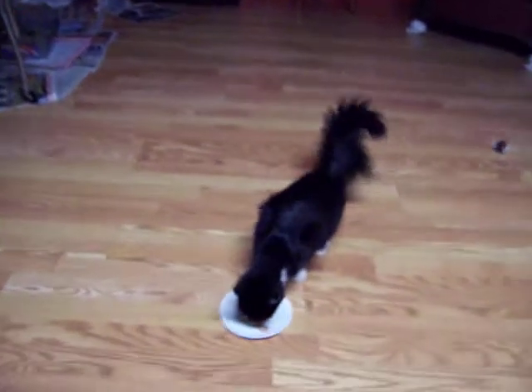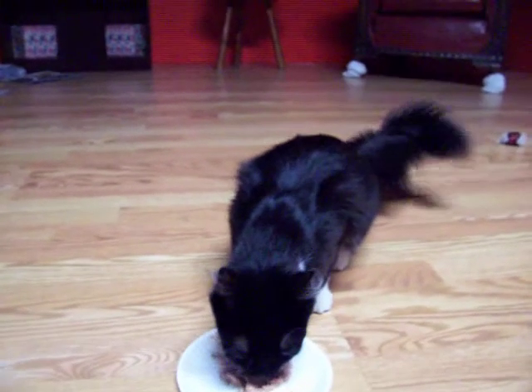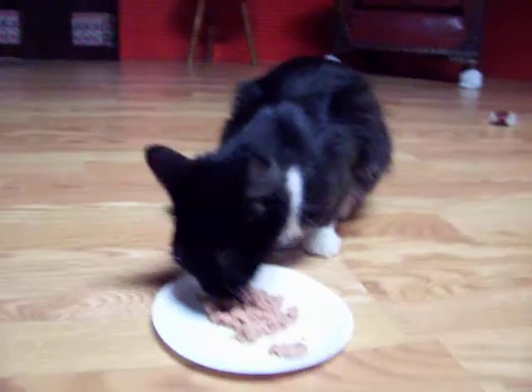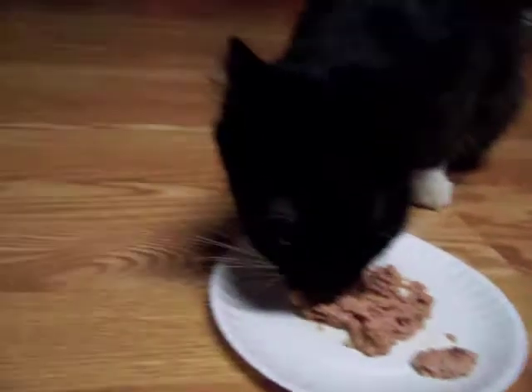Maya loves to play. One of her favorite toys is a string — I have a shoelace. I tied a little knot on each end so it's safe, and she'll play all day long. But it looks like as much as she likes playing, she really does like eating, too.